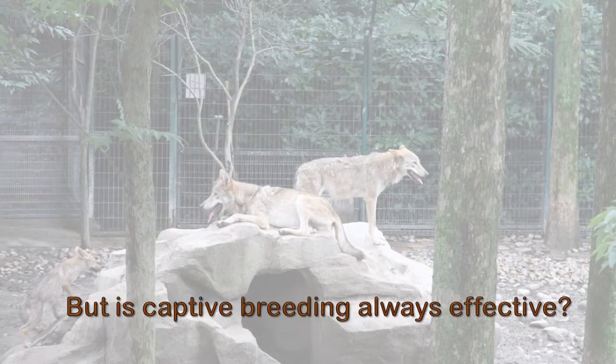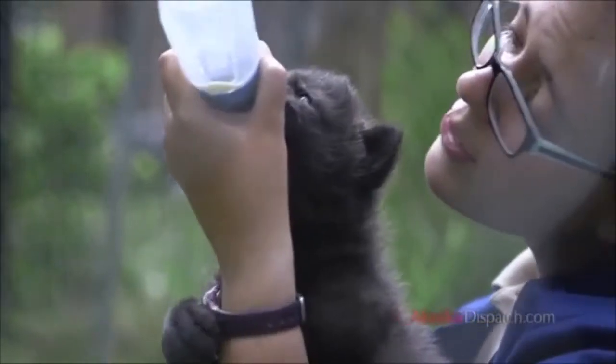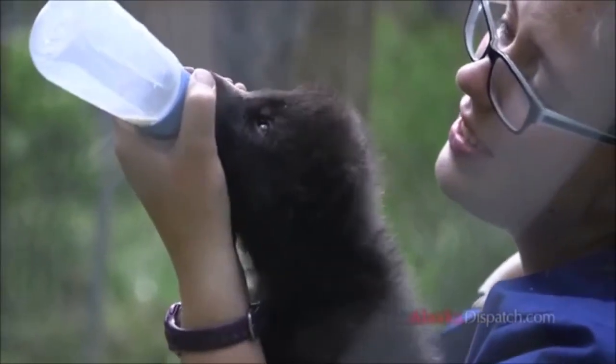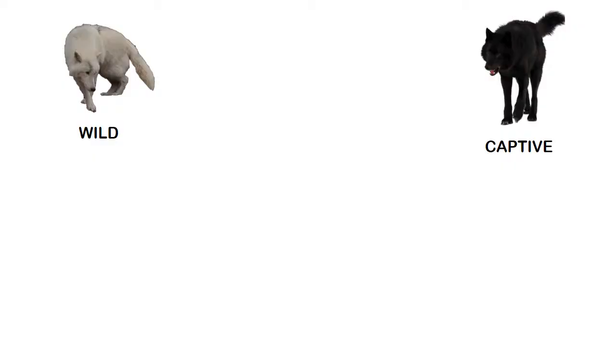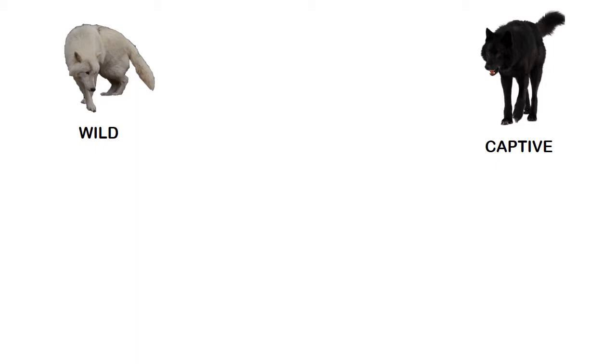However, captive breeding programs are expensive and the rate of success of reintroduction is low. Animals bred in captivity have very different lifestyles than those in the wild and may not be able to cope with the stressors of the wild that their counterparts experience daily. Some recent studies have observed that the phenotype of captive and wild populations of the same species vary.